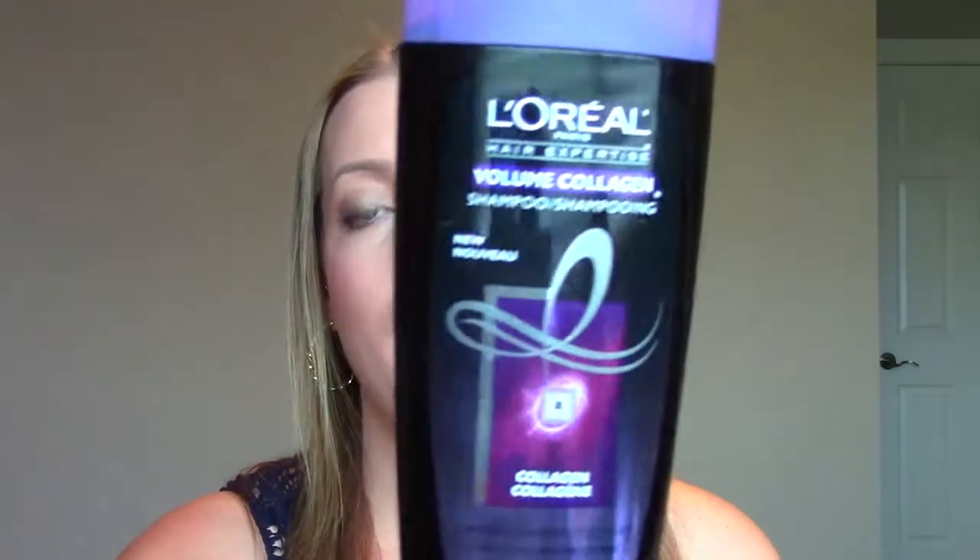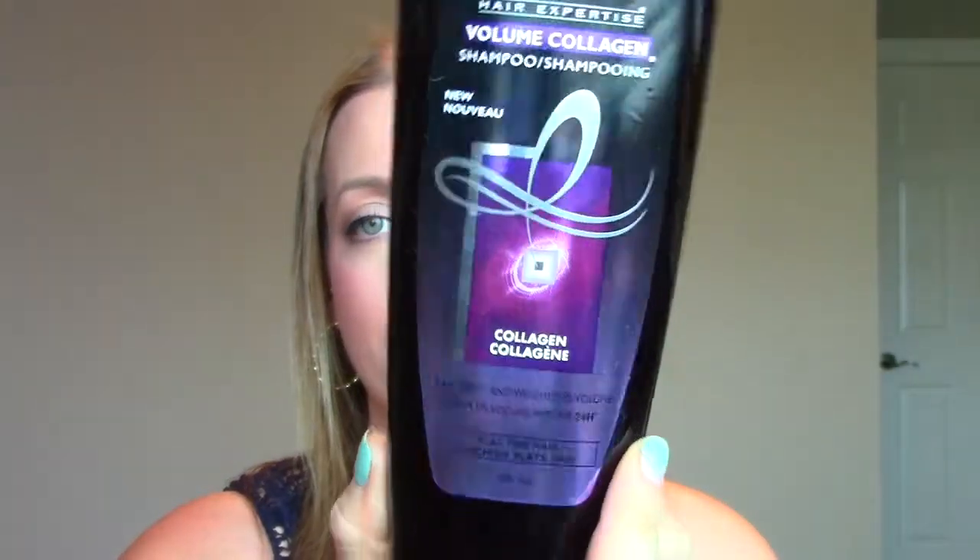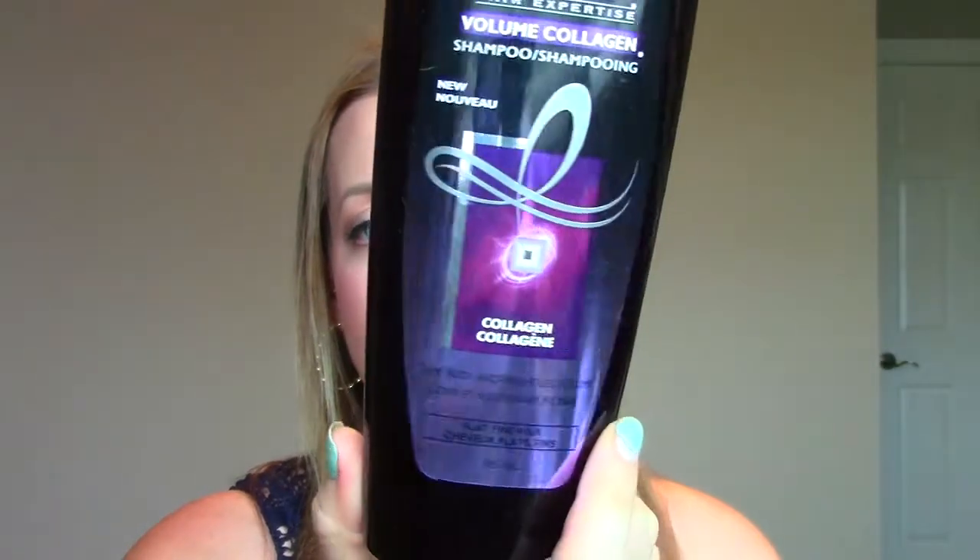The first one is from L'Oreal. It's the Volume Collagen Shampoo for fine flat hair. I'm really loving the L'Oreal line of hair care products and I really like this. I feel like it did help my flat hair a bit. It cleaned well and I just liked it. I'd probably repurchase it.